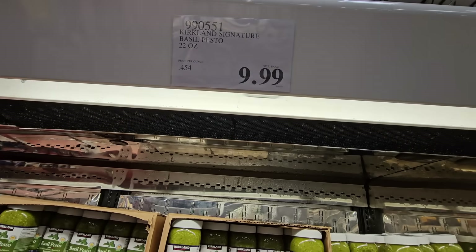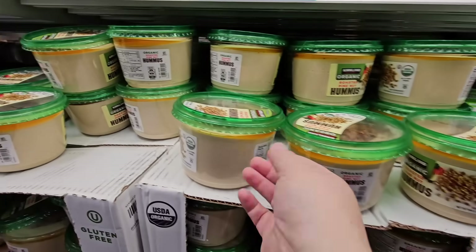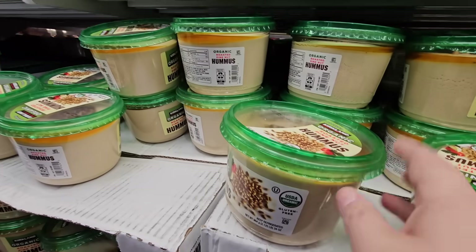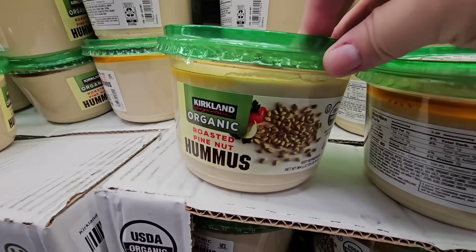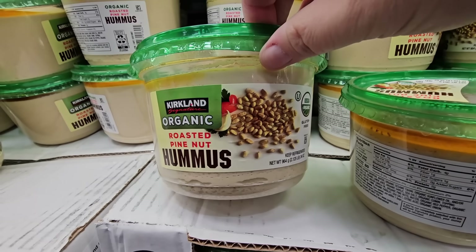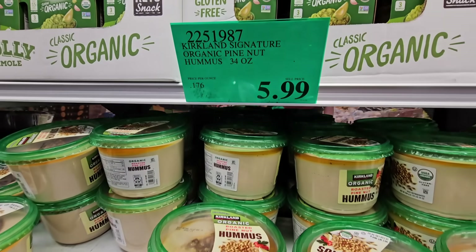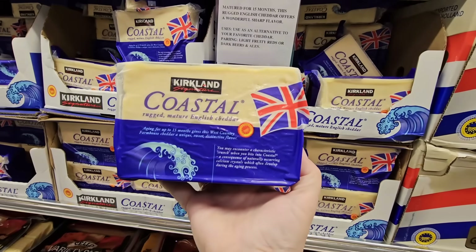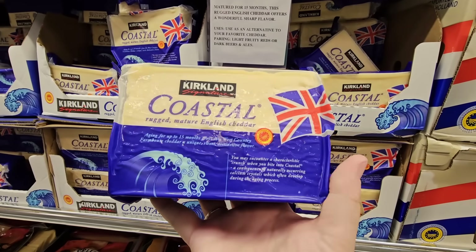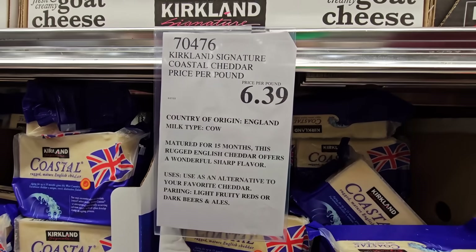The hummus is a good one especially for snack size or on the go. The organic roasted pine nut hummus is another good one — I love the price point at $5.99. I love hummus as one of my favorite little snacks.